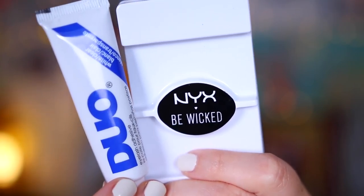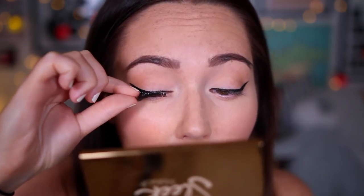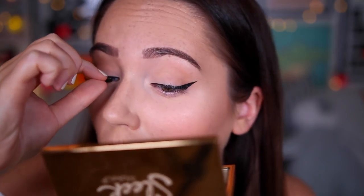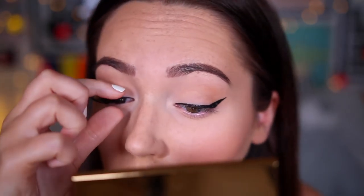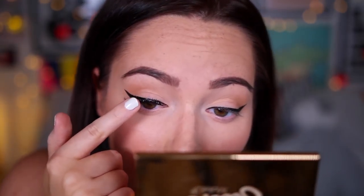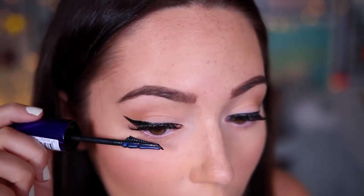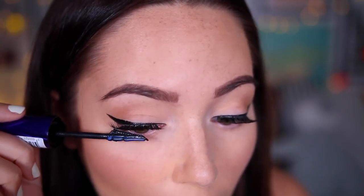I also added some eyelashes. These are the NYX Be Wicked ones and they're honestly gorgeous — they're my new favourite lashes. I want to buy like 900 million pairs of them and always have them in stock. They're so pretty. And then I went ahead and popped some mascara on — I used the L'Oreal False Lash Flutter just to blend my natural eyelashes in with my fake ones.